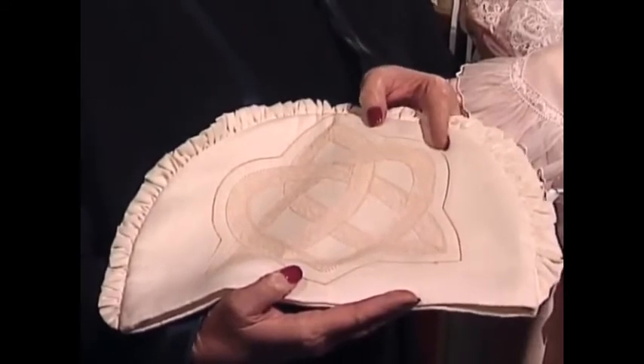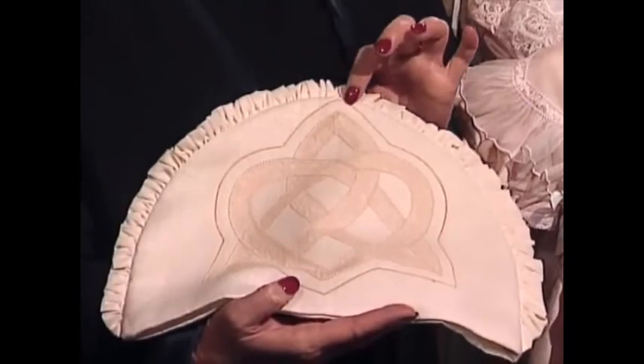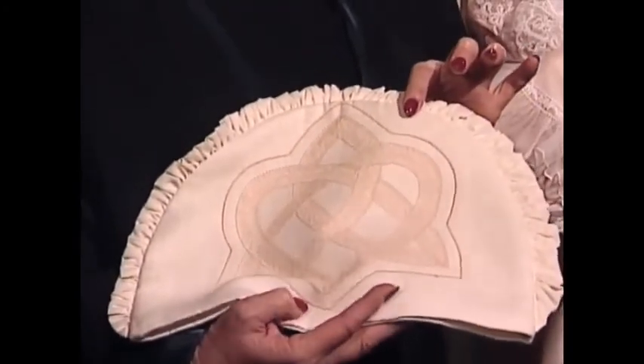It also has a technique called gimp work. This wonderful finish, which almost looks like a satin stitch line around here, is a technique called gimp work.